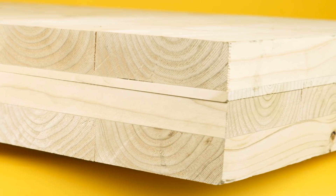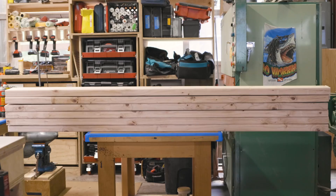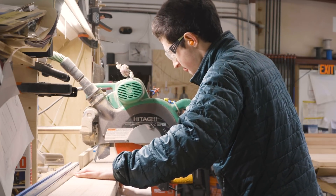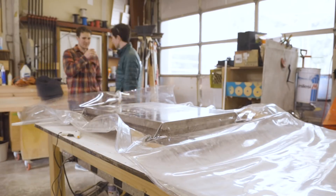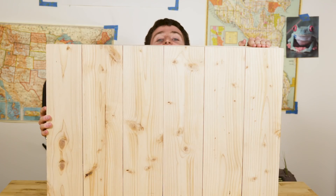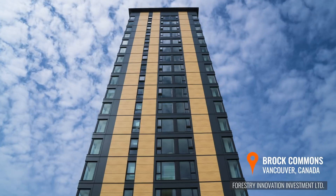Cross-laminated timber is strong, simple to build with, and easy to make — so easy, I made some myself. I'm starting with these 2x6 boards, the kind of boards you find at Home Depot. Then they're cut, stacked Jenga-style, and glued together in a press. In the end, you get sheets of wood kind of like this. Obviously, I'm not going to get very far here because this is tiny. The real stuff is made in big factories with high standards. But the point is, with simple materials like boards and glue, you can make towers.